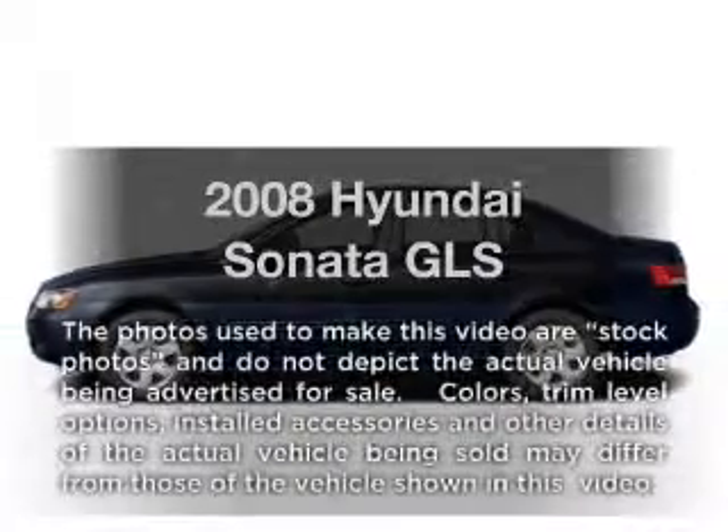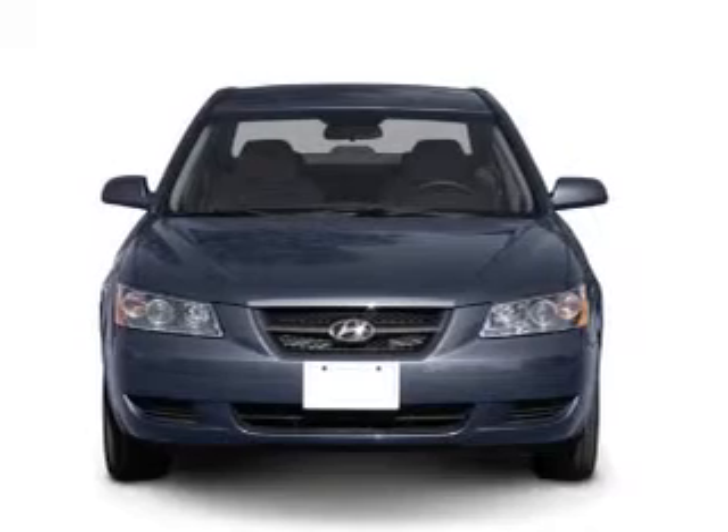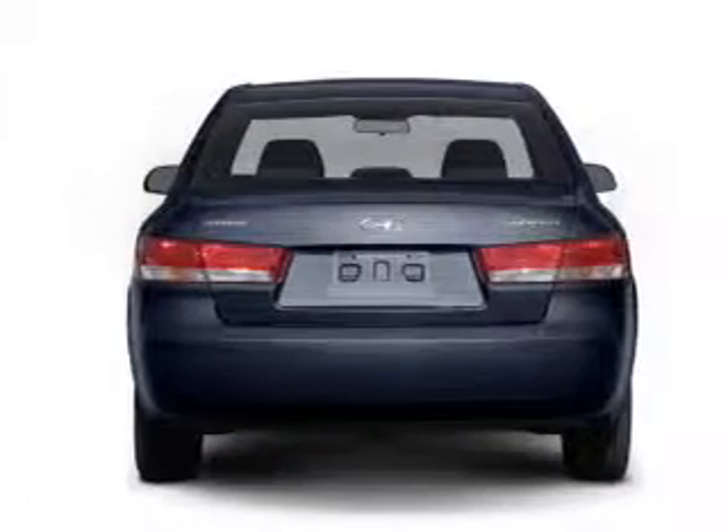Introducing the 2008 Hyundai Sonata — this is the set of wheels you've been looking for, with an efficient four-cylinder engine connected to a manual transmission that'll keep you in touch with your vehicle.